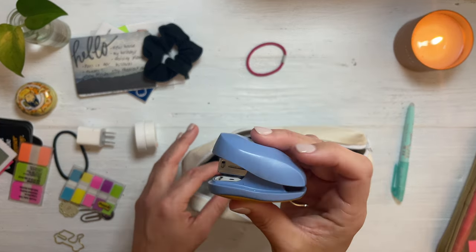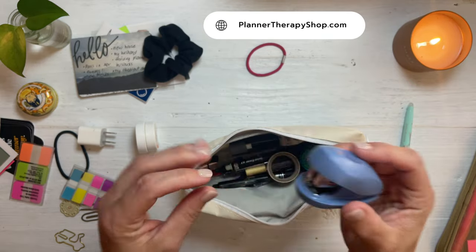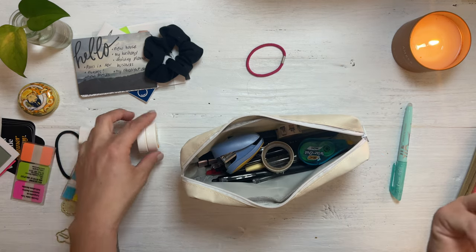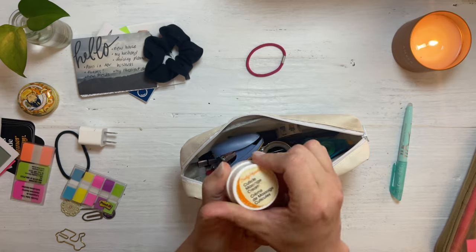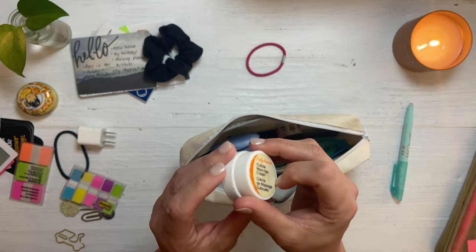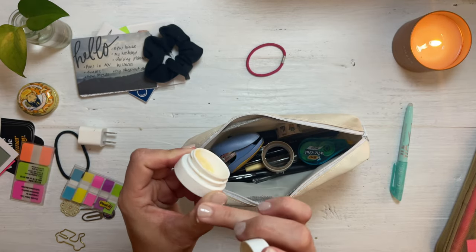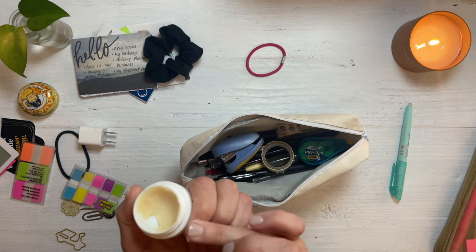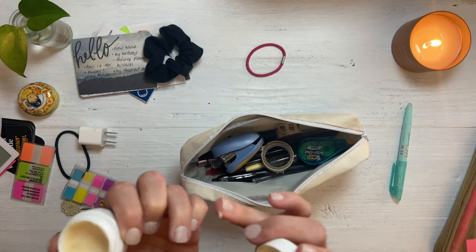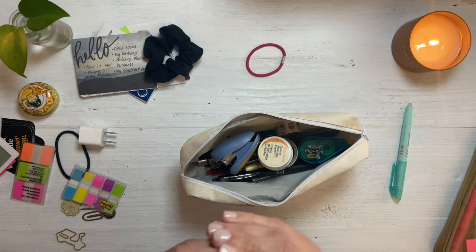My cute teeny tiny stapler — I've had this for like 10 years. Look how small and cute that is, so that stays in there in case I need to staple something. I've also had this forever — you can see how it yellows — it's Sally Hansen's cuticle massage cream. When you're basically always writing and in this planner world, sometimes you've got to remind yourself to take care of your nails too. So that's going in there.